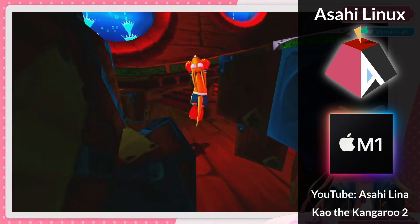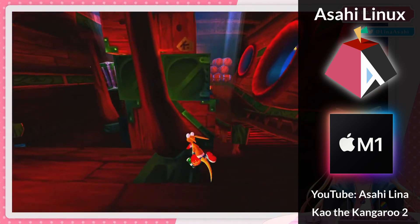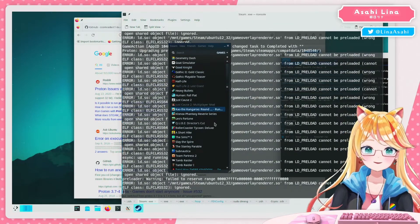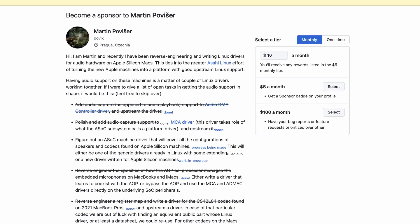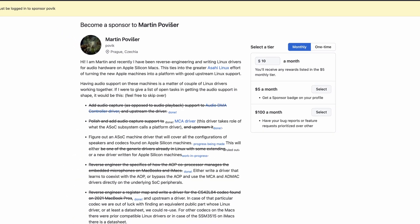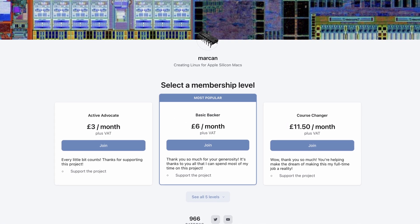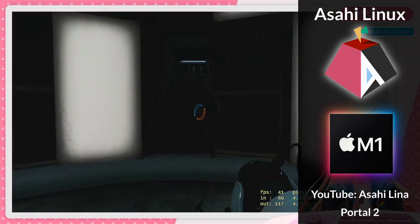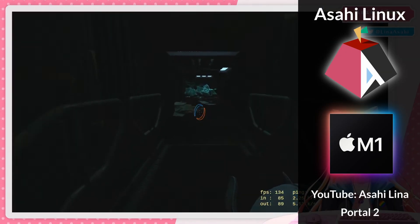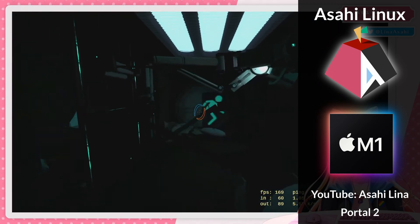I really do encourage you to support this open-source project — there are definitely ways that you can contribute. Make sure to check out Asahi Lina's YouTube channel where she streams her development work. You can also contribute financially through GitHub Sponsors and the Asahi Linux Patreon page. I'm really looking forward to seeing what the Asahi Linux team come up with next, and once the updated drivers get a public release, I'm going to make a tutorial video on how to get all of these games working on your Apple Silicon Mac.